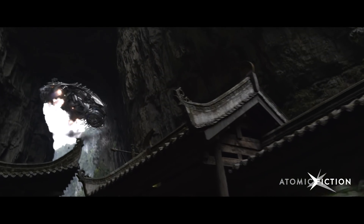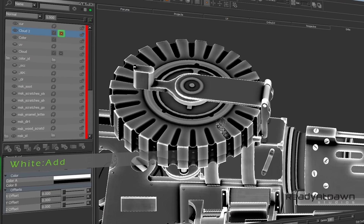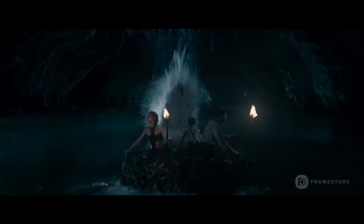Ever since we brought MARI to Atomic Fiction, it's helped us speed up our texture and our look dev creation process significantly. We're definitely pushing it also within the departments of matte painting and concept art. We're trying to push and promote the usage of MARI in more than plain texturing, because it becomes the common denominator for our workflow. We're able to go into details that you would have never been able to achieve prior to MARI.